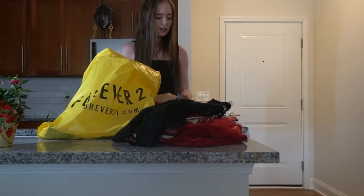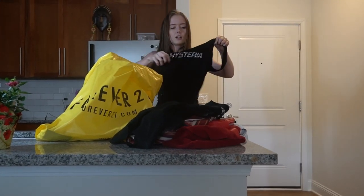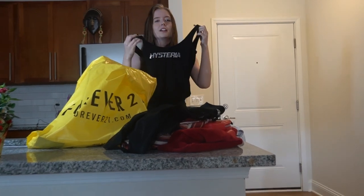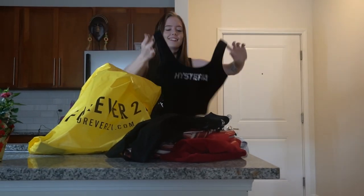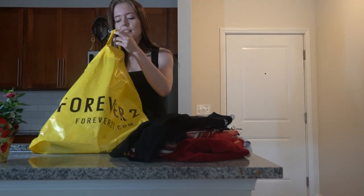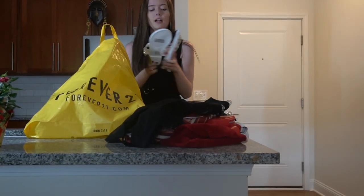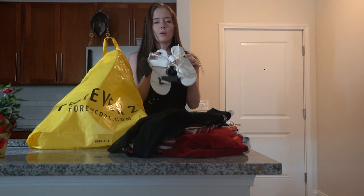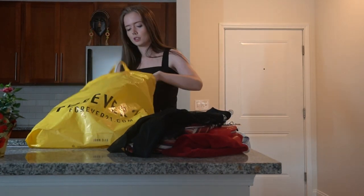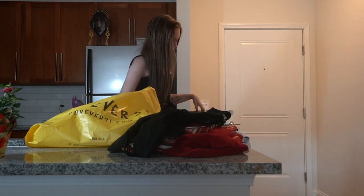I also got this little cropped bodysuit — it says 'Hysteria' on it. It's cute. I need some white sandals so I just got this plain pair of white sandals — can't go wrong, goes with pretty much anything.